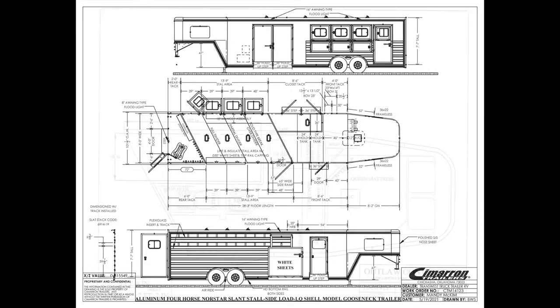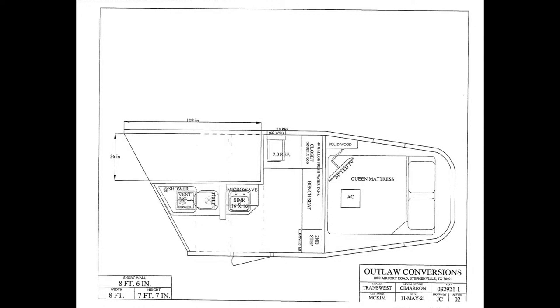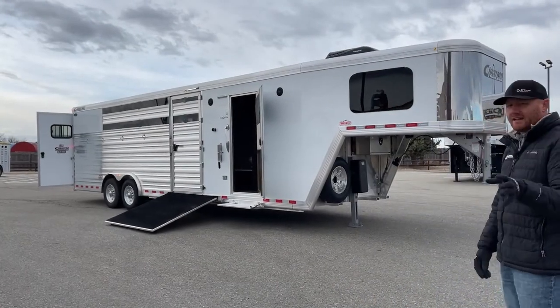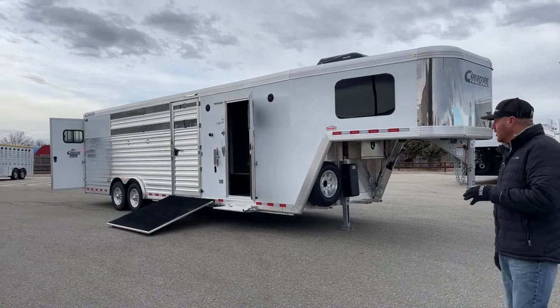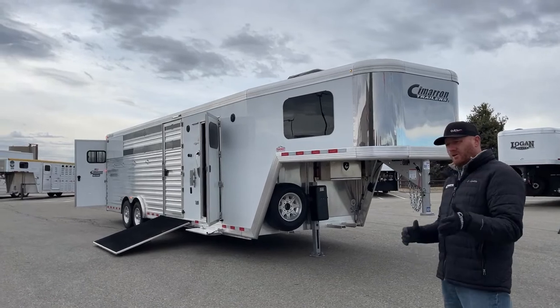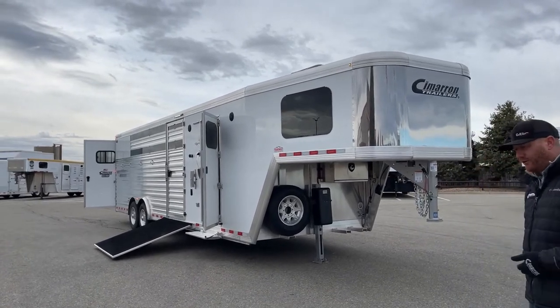This was a complete custom build. We're looking at an eight foot six short wall living quarters, and then we have a four foot offset. We do have that hay room on the backside of it. It's a very unique setup. It's the fun stuff we get to do — sit down with a customer, take their ideas, put it on paper, a lot of communication back and forth.